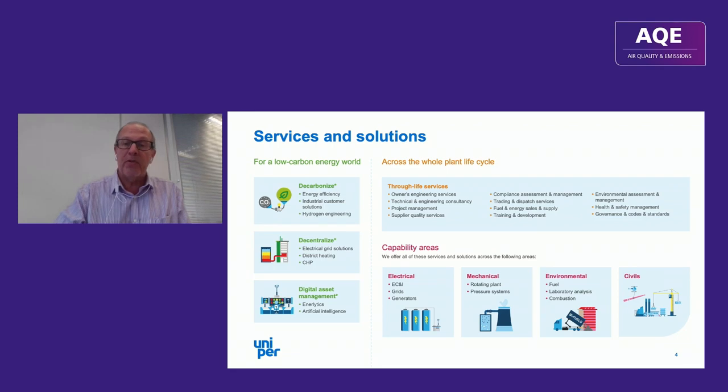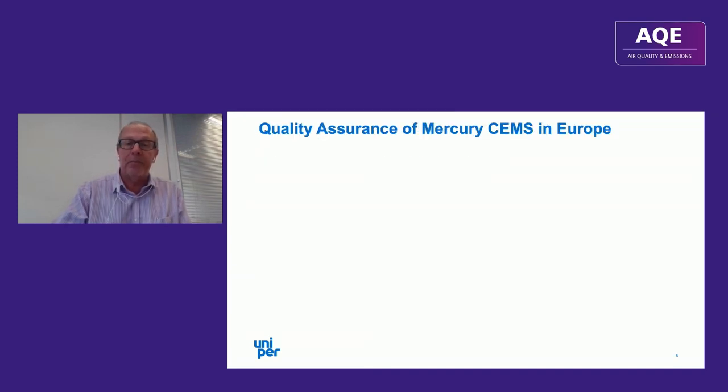In terms of our service offering, we've traditionally offered across the full range of disciplines and across the whole life cycle of the plant, from initial specification through to decommissioning. We're focusing on environmental assessment this afternoon. I'm going to begin by talking about regulation of CEMS in Europe, and then cross-comparing with the US later on.